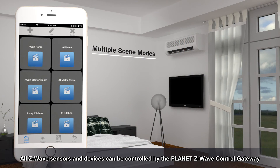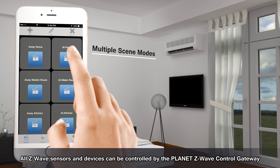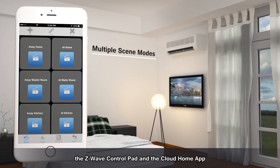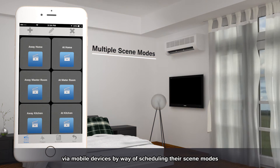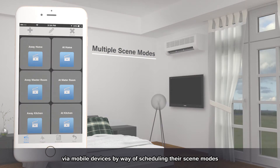All Z-Wave sensors and devices can be controlled by the Planet Z-Wave control gateway, the Z-Wave control pad, and the Cloud Home app via mobile devices by way of scheduling their scene mode.